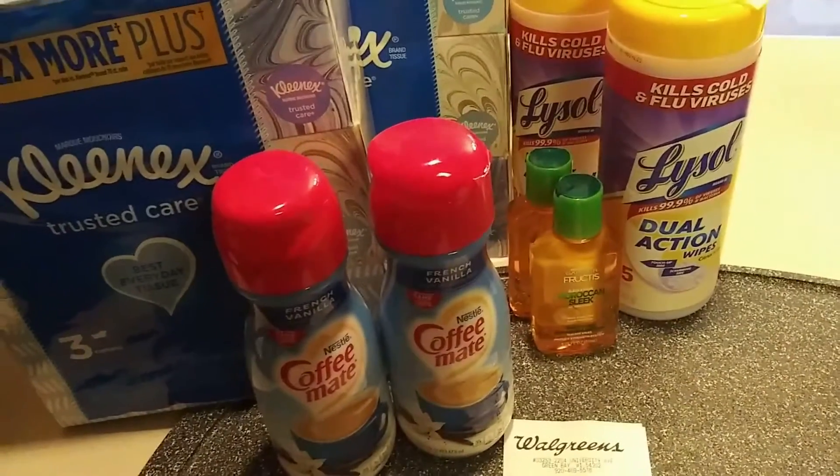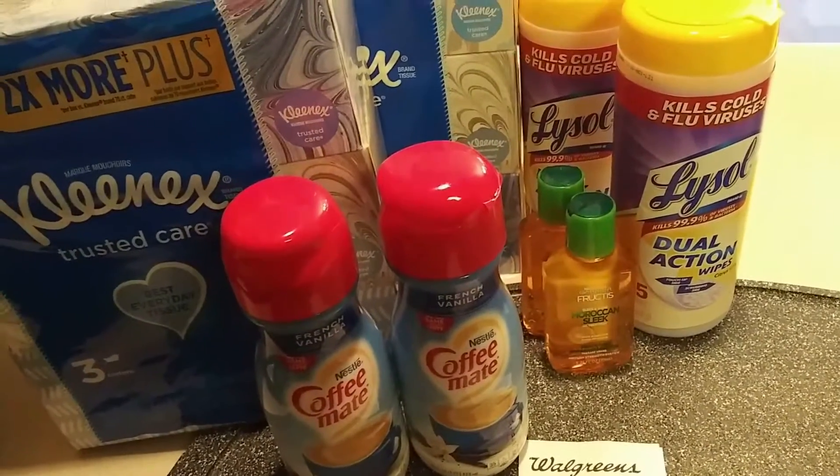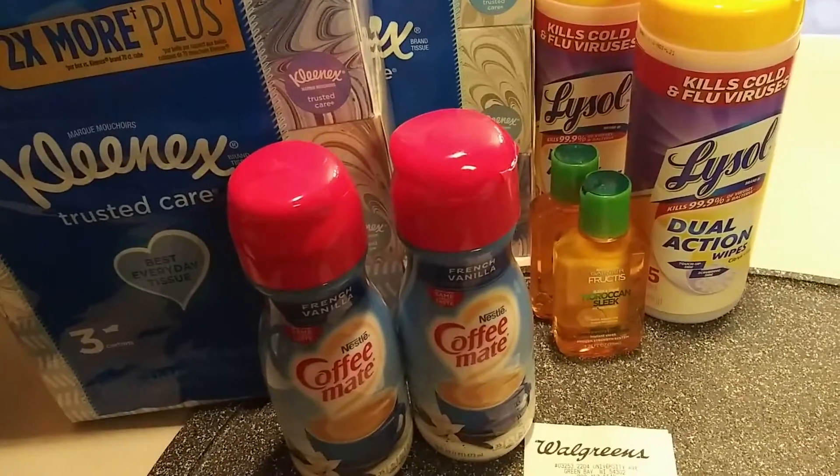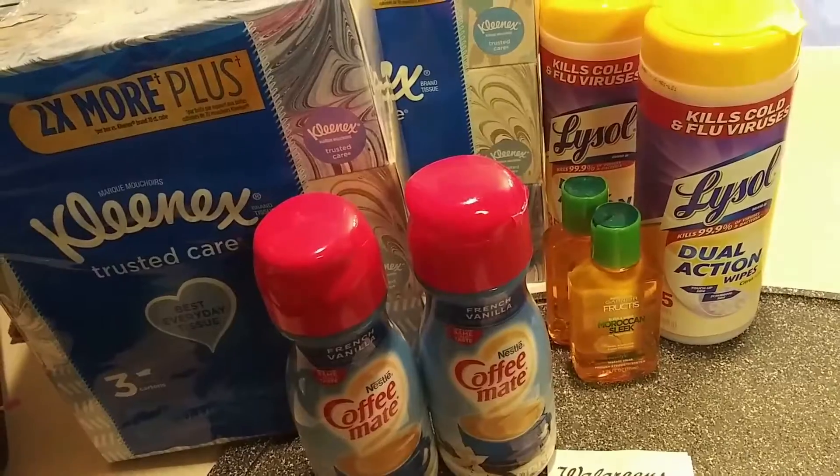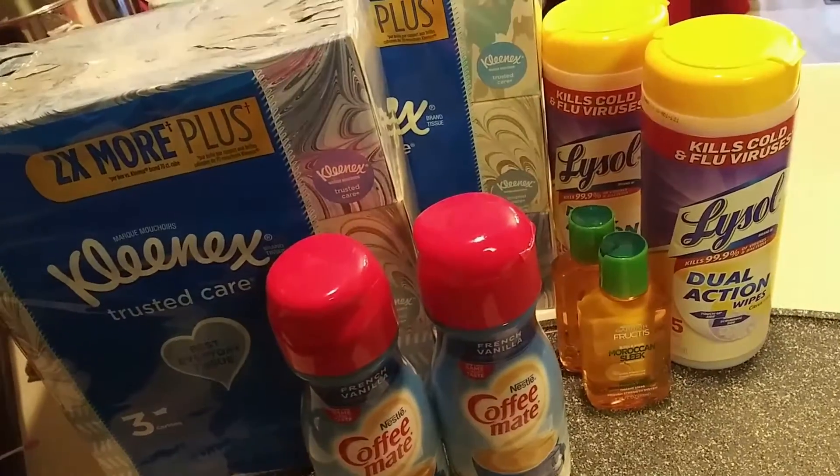The Coffee Mate — I had a paper coupon from our recent paper. These are buy one, get one free as well, on sale for $2.50 for one of them. So it's $1.50 for both of the Coffee Mates.